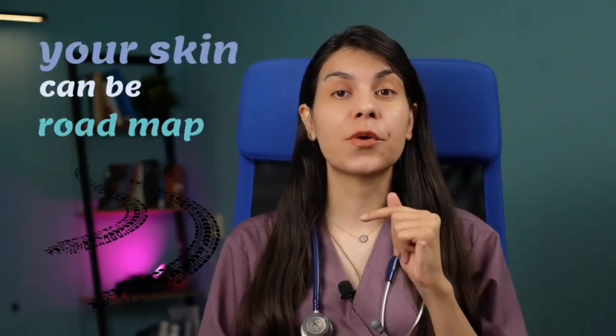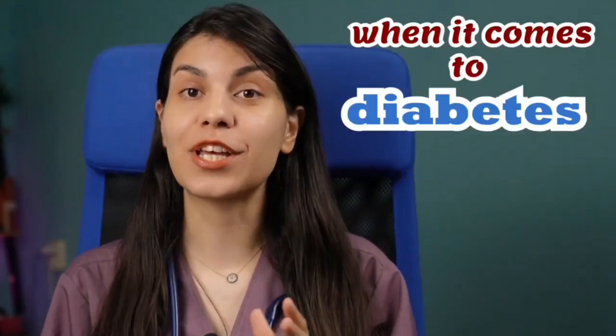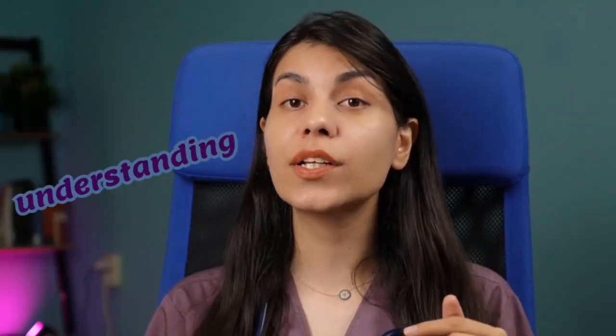Did you know that your skin can be a roadmap to understanding your health, especially when it comes to diabetes? Spotting early signs on your skin can be the key to catching diabetes sooner and preventing bigger problems. Hello and welcome back to Dr. Solar channel. I am Dr. Fatima and today we are going to talk about the skin signs of diabetes and how understanding them can be a game changer for your health.